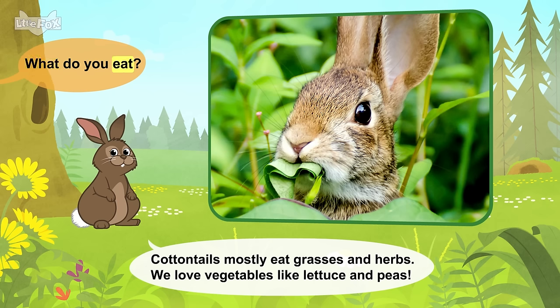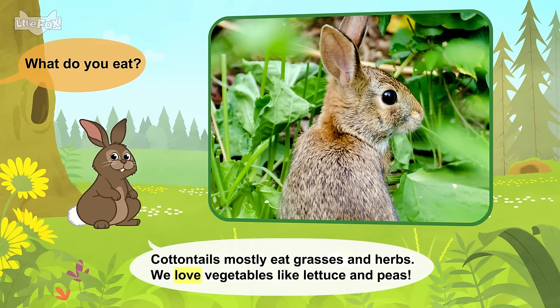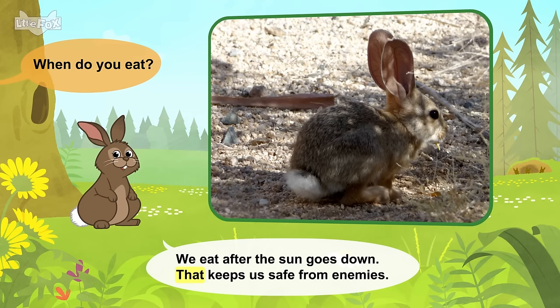What do you eat? Cottontails mostly eat grasses and herbs. We love vegetables like lettuce and peas. When do you eat? We eat after the sun goes down. That keeps us safe from enemies.